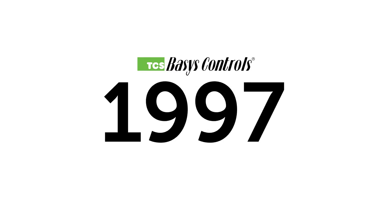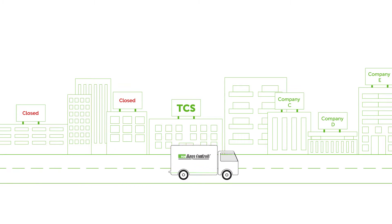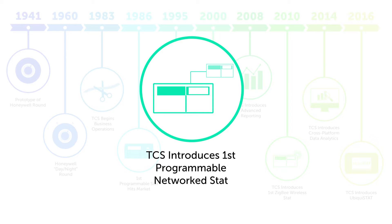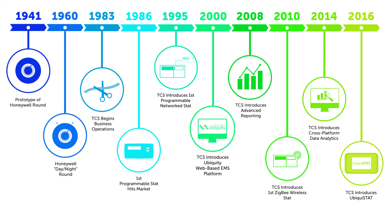TCS has been around for more than three decades. In that time, we've seen a lot of control companies come and go, while we've continued to grow and innovate in both the hardware and software space. For example, we brought one of the first communicating thermostats to market, and we developed Ubiquity, the industry's first cloud-based energy management system. And we've done it again with the Ubiquistat — an incredibly powerful thermostat with advanced functionality unlike any other commercial thermostat.